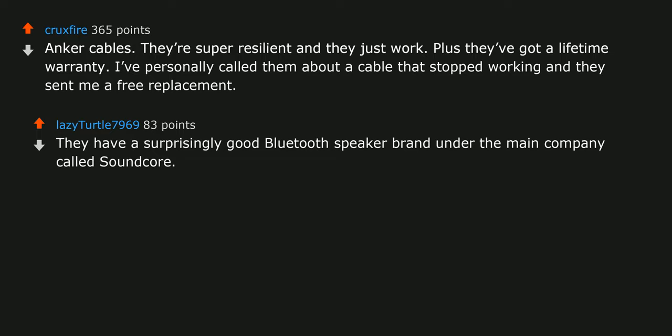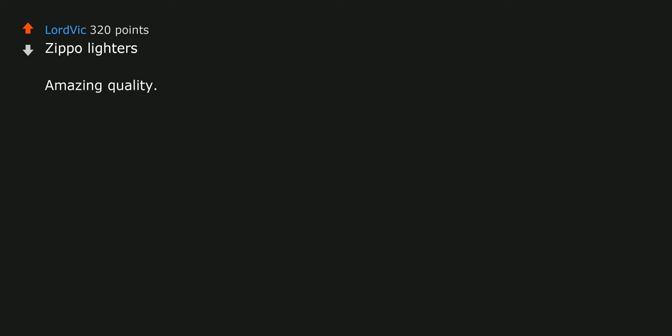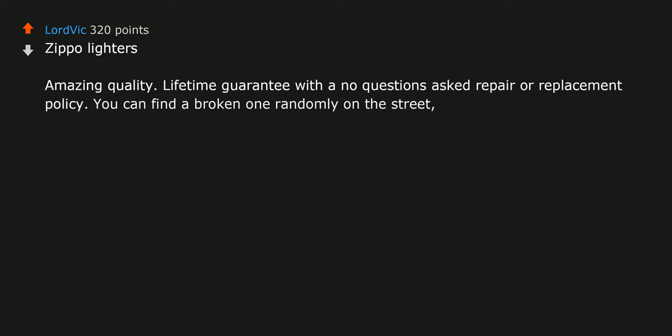They have a surprisingly good Bluetooth speaker brand under the main company called Soundcore — moderately priced and they sound good. As a teacher: Expo whiteboard markers. All-Clad pots and pans — forget that Teflon garbage, stainless all the way. Zippo lighters: amazing quality, lifetime guarantee with a no-questions-asked repair or replacement policy. You can find a broken one randomly on the street, mail it to them, and they will repair or replace it.